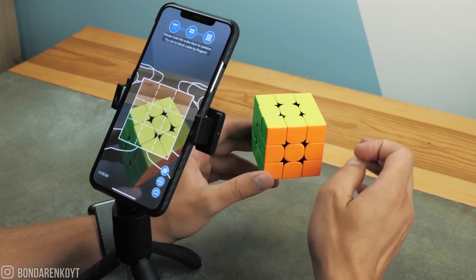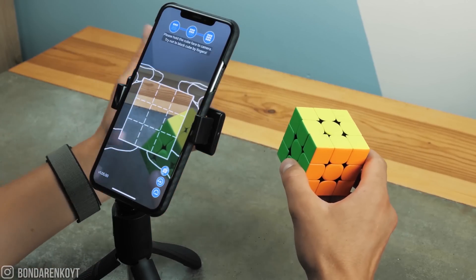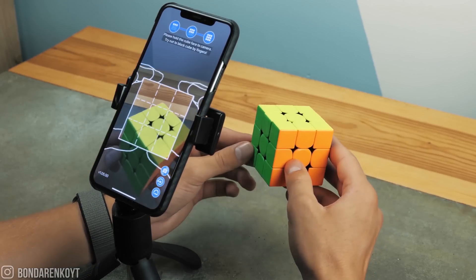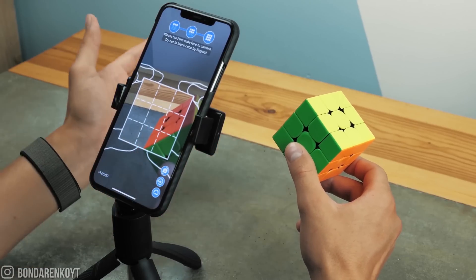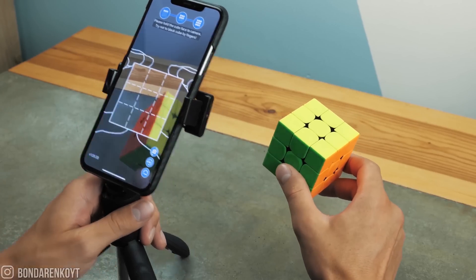But this method has one big negative point — not even one. Firstly, you always need a charged iPhone. Secondly, it takes a long time to do this. And thirdly, this application is paid, so I don't even see any reason to recommend it to you.